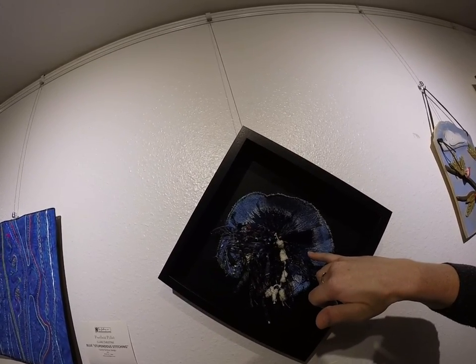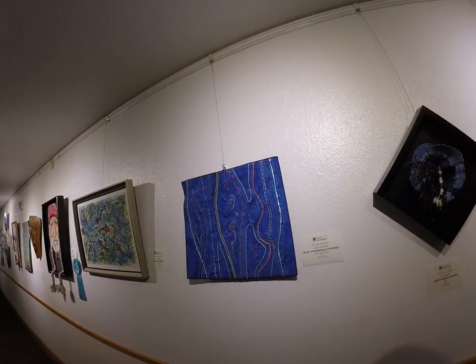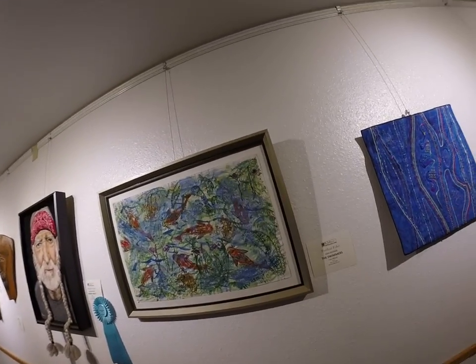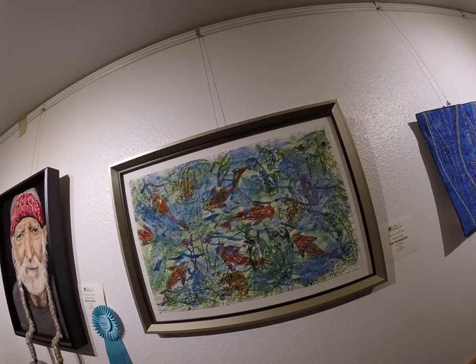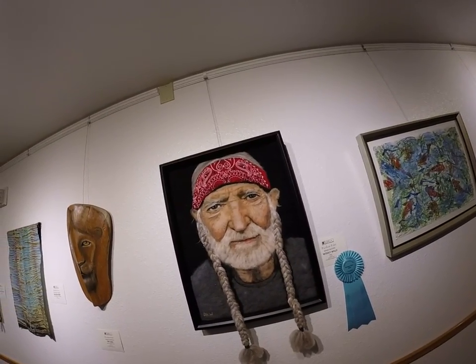There's actually what they call thread painting in here. So this one is Blue Stipendous Stitching — it's a textile piece. And this one is fiber called The Swimmers. This one is one of my favorites, called Wooly Willy, and it's completely made out of fiber.